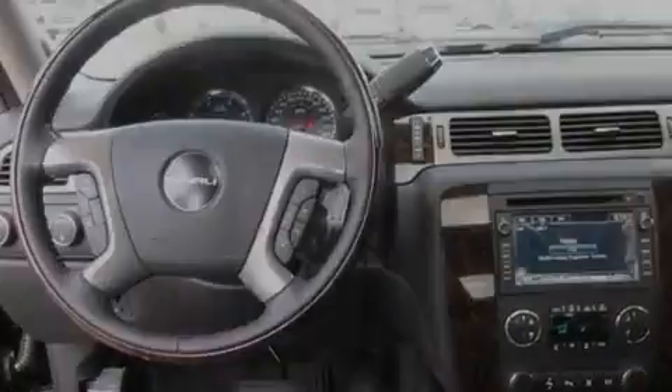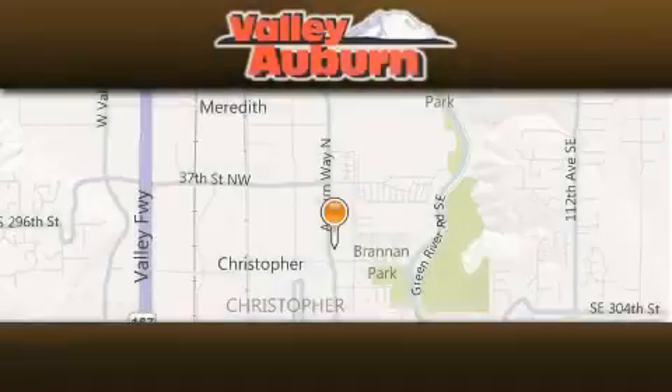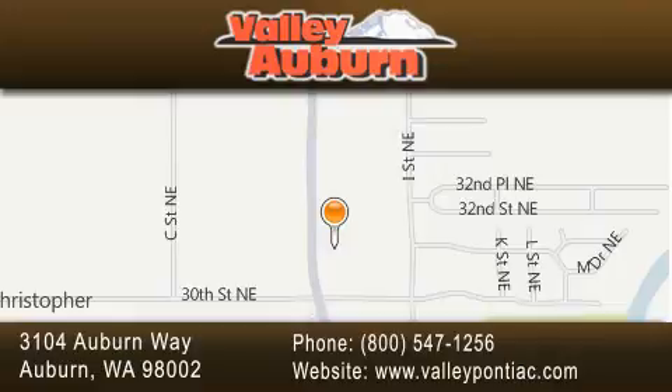This vehicle won't last long at this price. Call and arrange a test drive now. Valley Pontiac Buick GMC is located at 3104 Auburn Way in Auburn. Our goal is to exceed all of your expectations to ensure that you'll return for future visits.